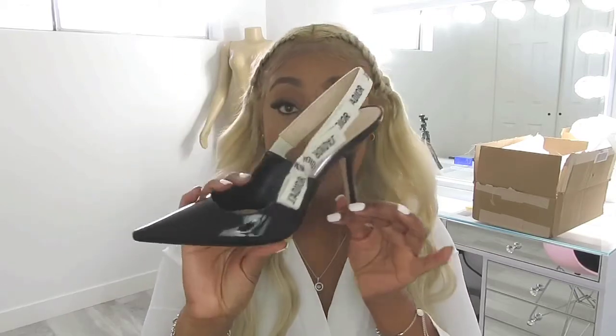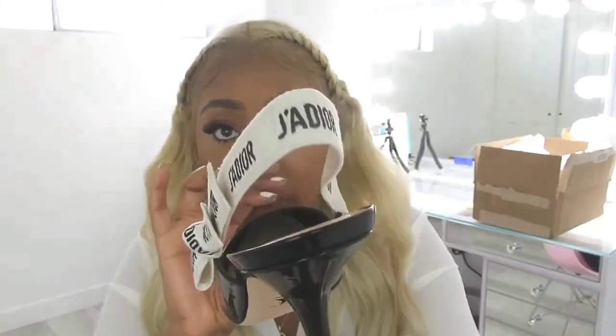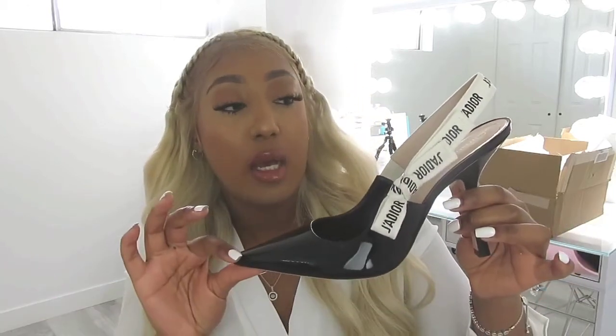Let's get a close-up. It's got J'adior all over it — J'adior, J'adior. It's got Christian Dior on the inside. These are actually my first pair of Christian Dior shoes. Well, I actually got a pair of tennis shoes, but y'all don't want to see those. Comment down below if you want me to do a review on those — they're super cute, they're the J'adior in black, they look very Converse-y. The shoe has laces but you actually just slip it on. I'm actually going to wear them today.